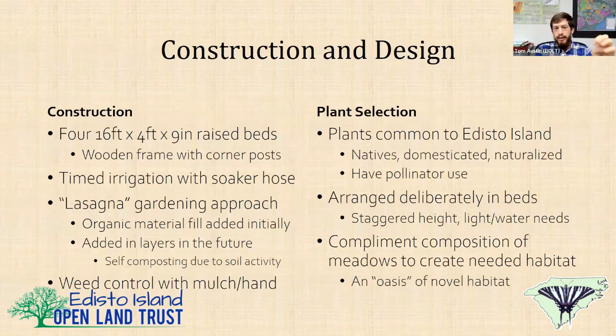The general construction of the garden is sixteen 4-foot-wide, 16-foot-long raised beds, up to 9 inches tall — just a wood frame, about half treated and half untreated lumber. I've got it set up with a timed irrigation system using soaker hose. I'm also using the lasagna gardening approach — one, because it better emulates natural soils, and two, I'm lazy. I don't have to till the soil; I just keep adding organic matter to it, and the surrounding ecosystem of soil microbes will come in and work the soil.